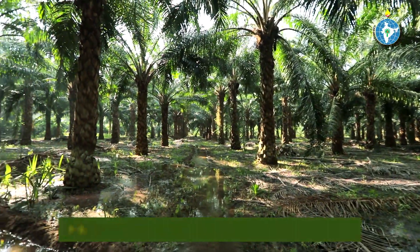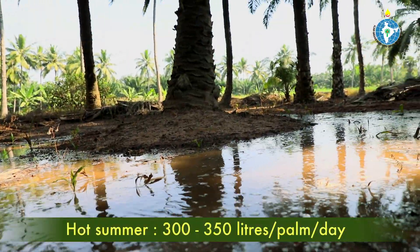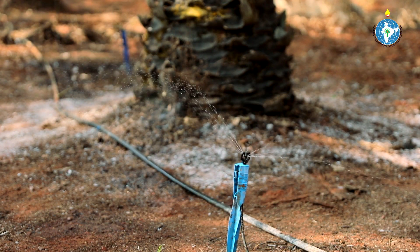However, in older plantations during hot summer, this amount may be increased up to 300 to 350 litres. Generally, drip or micro-jet irrigation is to be adopted for economic use of water.